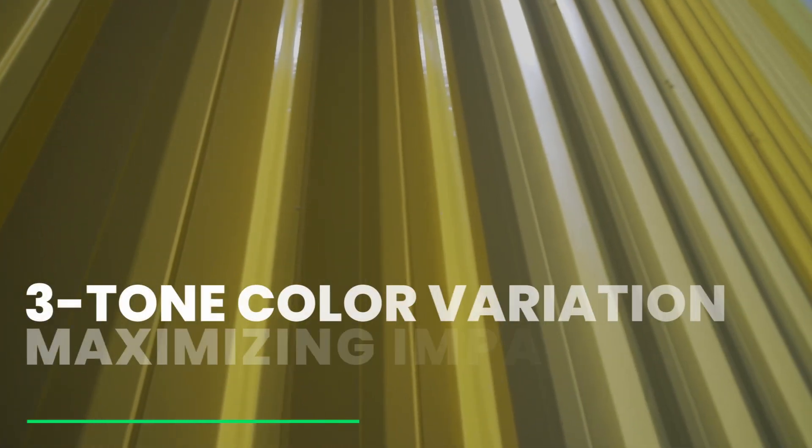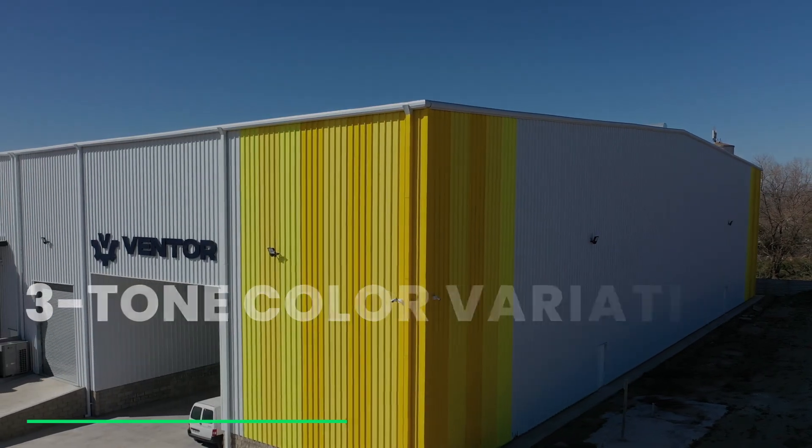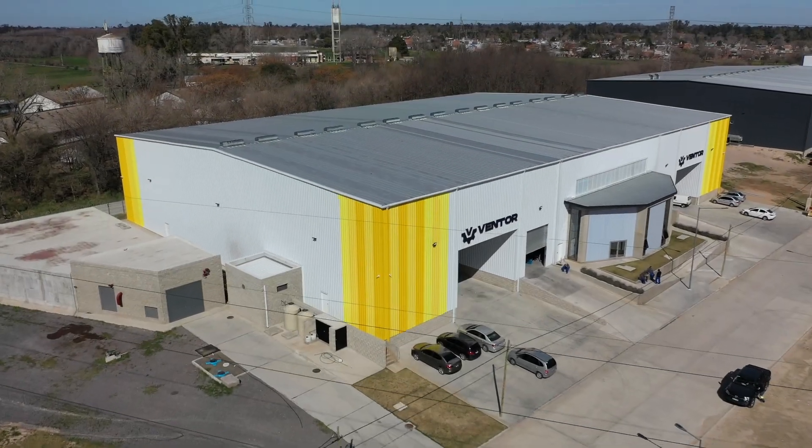Creating these effects with a three-tone color enables us to modify visual impact with no super higher cost. In Zyper we co-build with architects, contractors, developers and clients in a very innovative way.